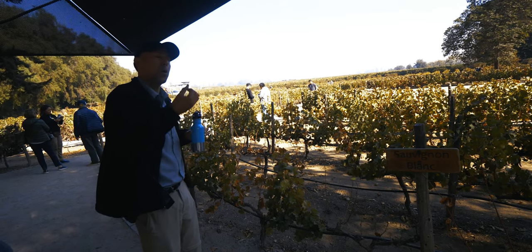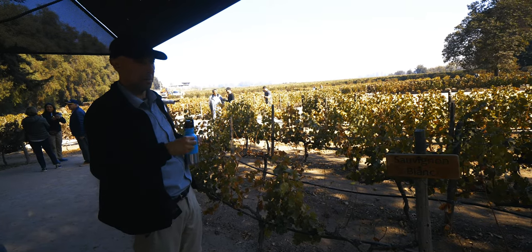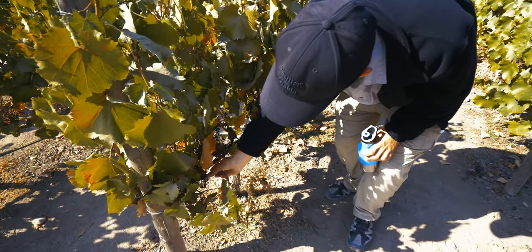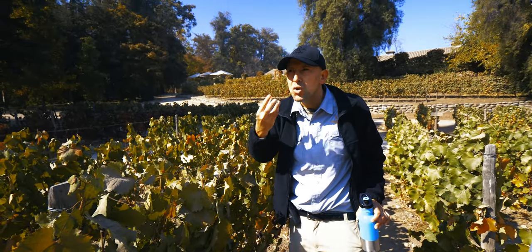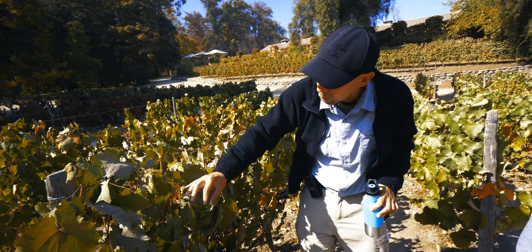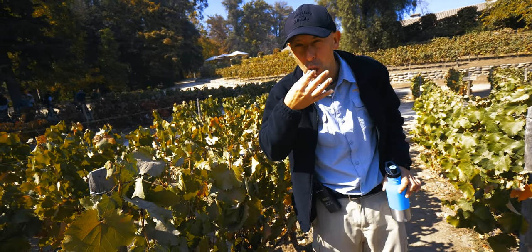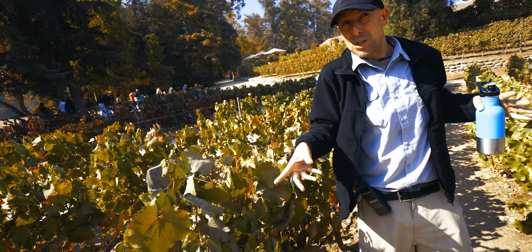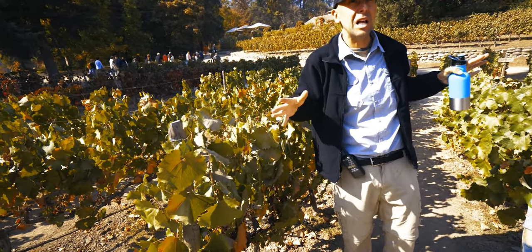The hand-selected grapes here are for the ultra-premium wine brand called Terunio. The guide invites visitors to try the grapes — small but very sweet. He jokes that anyone who skipped breakfast should take advantage now, and reassures those worried about sugar that after four tours a day, grape sugar feels like many Red Bulls.